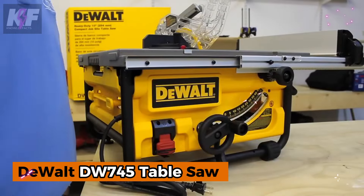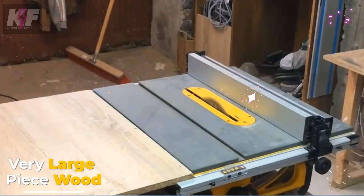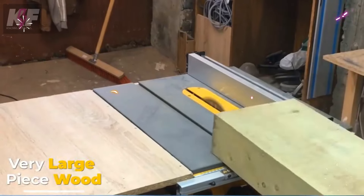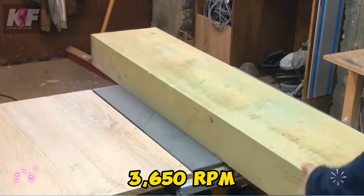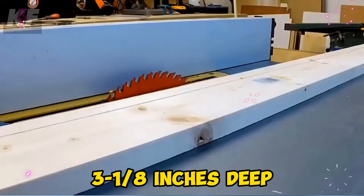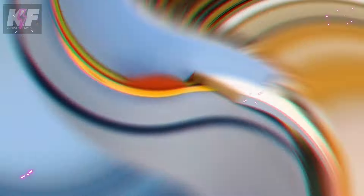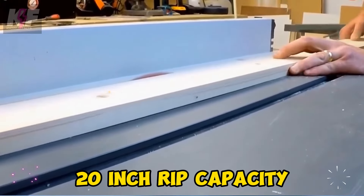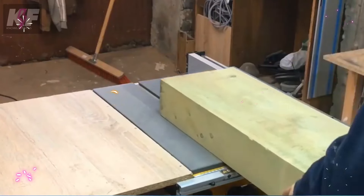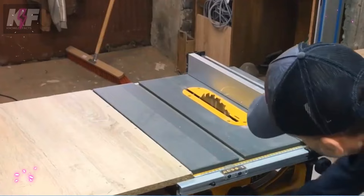The DEWALT DW-EVEN 45 table saw is a powerful, portable tool designed for professional and advanced DIY projects. Powered by a 15-amp motor delivering a no-load speed of 3,650 RPM, this saw's 10-inch blade ensures precise cuts up to 3-1/8 inches deep. Its rack and pinion fence system offers fast, smooth adjustments, while the compact design provides a 20-inch rip capacity. With its soft start feature, efficient dust collection port, and minimized vibration, the DW-EVEN 45 ensures accurate, high-performance cuts every time.